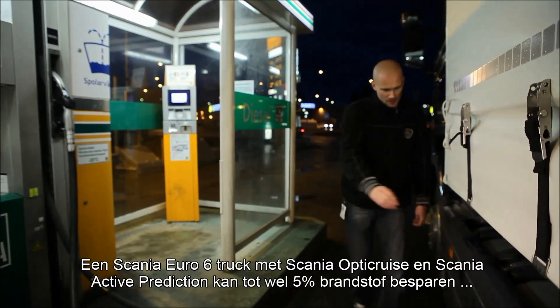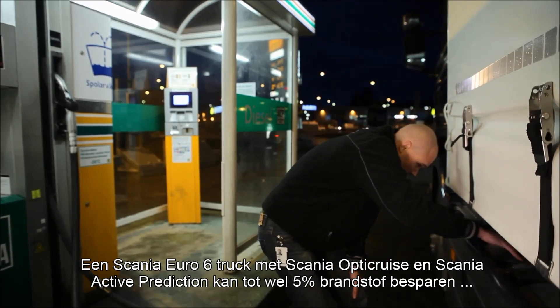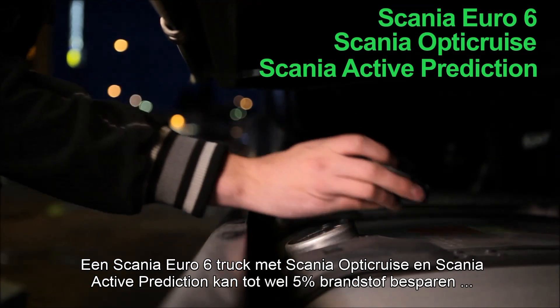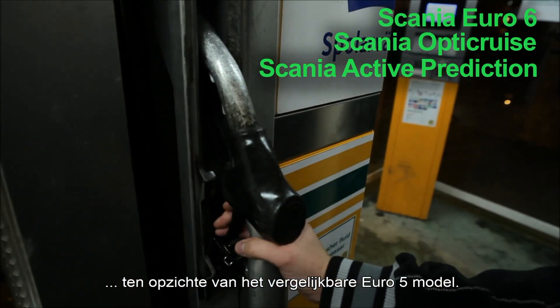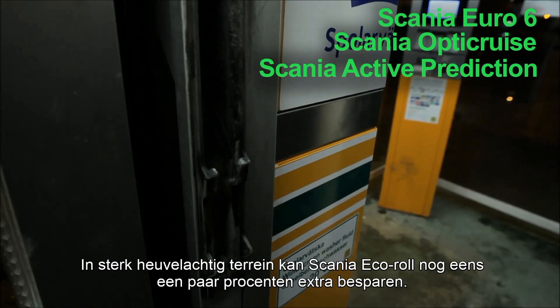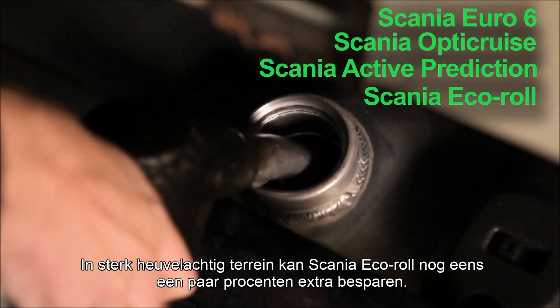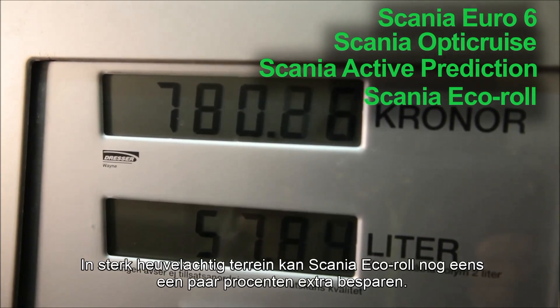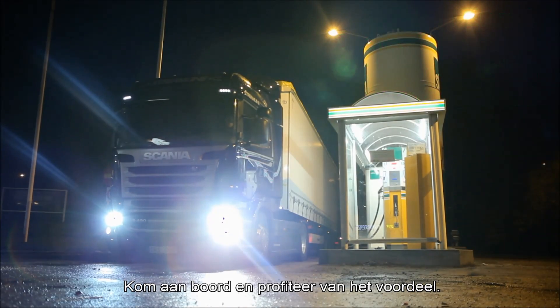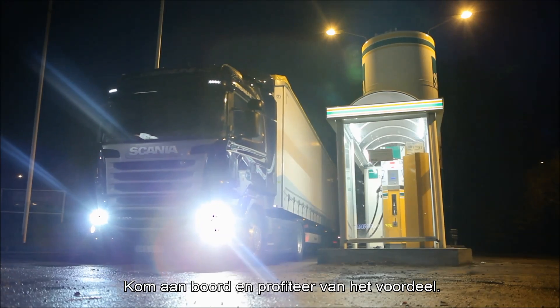A Scania Euro 6 truck with Scania Opticruise and Scania Active Prediction can save up to 5% fuel compared to a corresponding Euro 5 model. On some constantly undulating routes, Scania Echoroll can save another couple of percent for the operator. Why don't you check in and enjoy the ride?